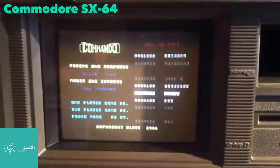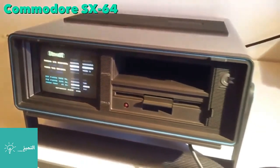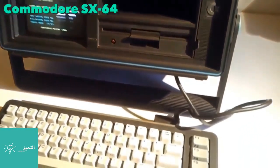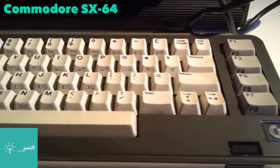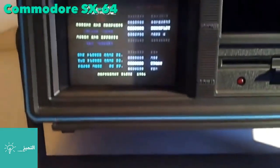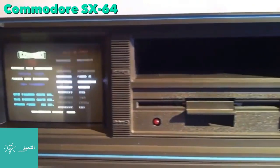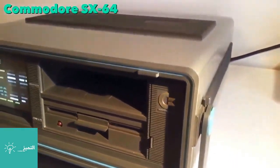The Commodore SX-64 weighed about 20 pounds and sold for $995. It shipped with 64 kilobytes of RAM and a 1 megahertz CPU. It did not sell particularly well, but became popular with user groups and software developers, who could quickly pack and unpack the machine to use for copying software or giving demonstrations.